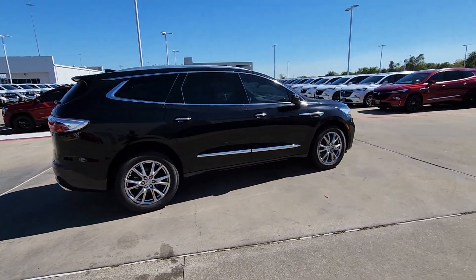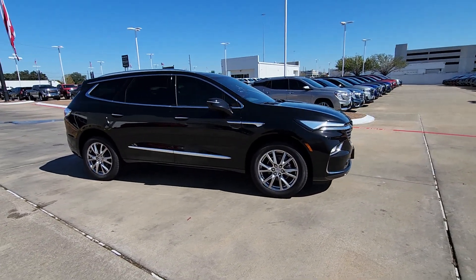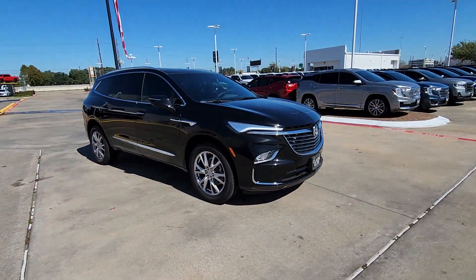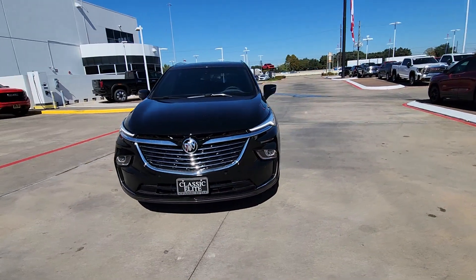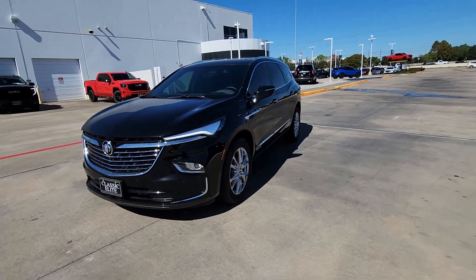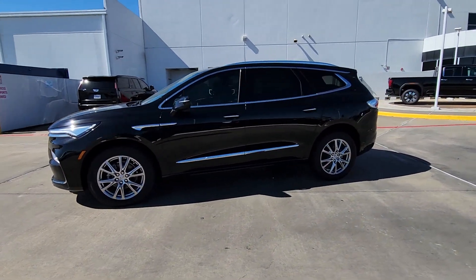These are just some of the great options this vehicle comes with: heated steering wheel, head-up display, heated and/or cooled front seats, wireless Apple CarPlay and/or Android Auto, navigation system, moonroof, heated driver's seat, keyless entry, backup camera, and heated rear seat.